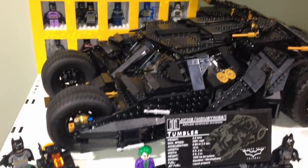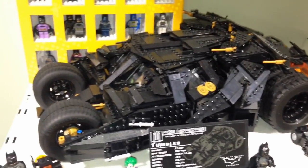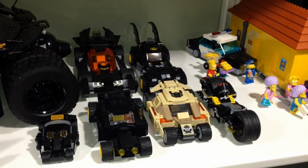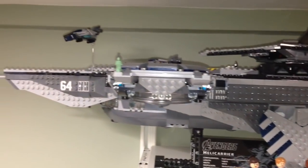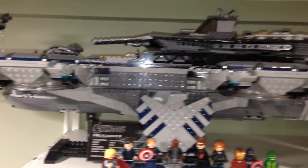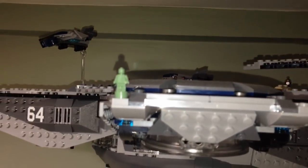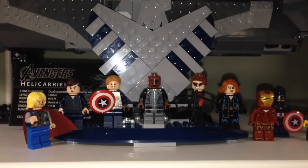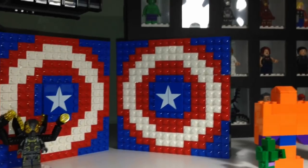Keeping along the lines of superheroes, we have the UCS Tumbler here with a bunch of Batman variants in the back, some more Batman vehicles over here as well. Up here we have the UCS Helicarrier with a little micro figure there — I think it's from the Statue of Liberty from the New York set. Over here are some Avengers from Toys R Us.